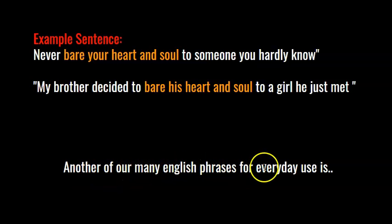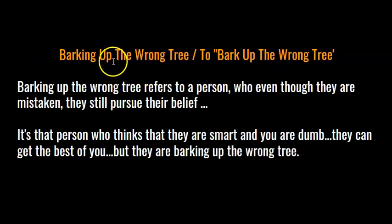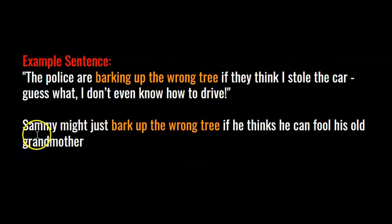Barking up the wrong tree, or to bark up the wrong tree, refers to a person who, even though they are mistaken, still pursues their belief. Here's an example sentence: the police are barking up the wrong tree if they think I stole the car — I don't even know how to drive. Here's another: Sammy might just bark up the wrong tree if he thinks he can fool his old grandmother.